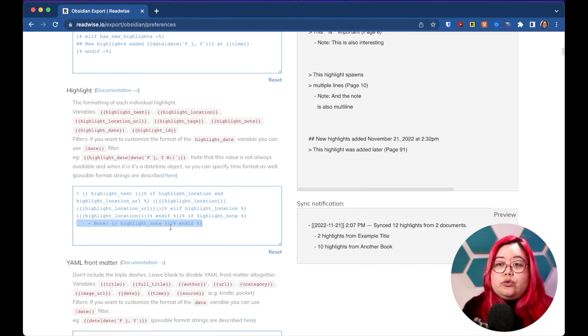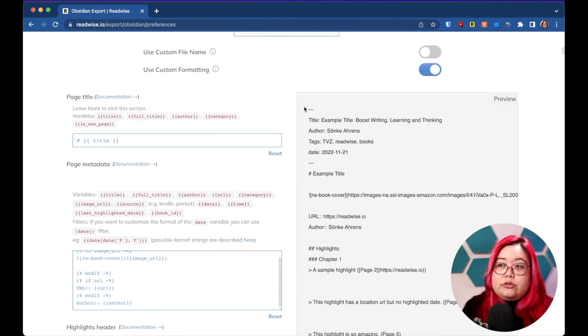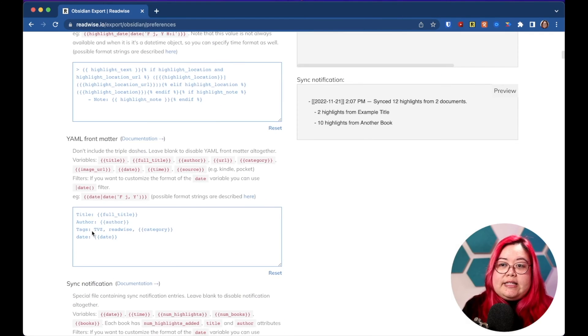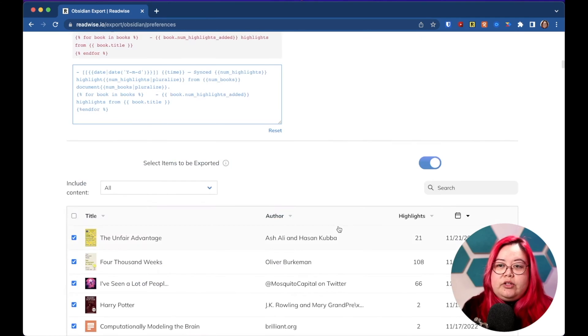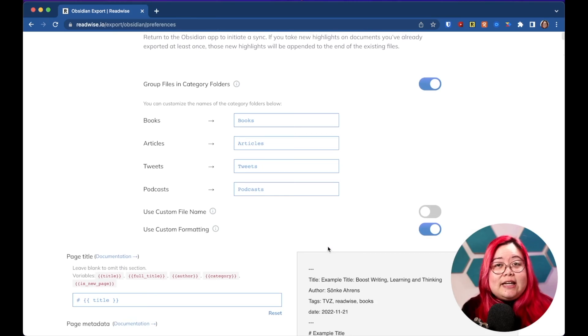Here's the line that you'd need to change if you want to change how your personal Kindle notes are displayed. There's also YAML front matter here, which is going to come up at the top of the note. In my case I have a few tags already set up — namely 'tvz' which is like my inbox tag, 'Readwise', and then whether it's a book, podcast, tweet, or what have you, and the date as well. You don't really have to save anything — these will take effect the next time Obsidian runs your Readwise sync.